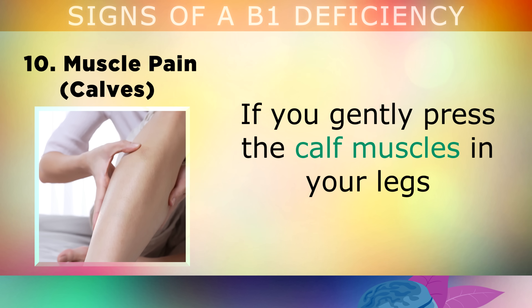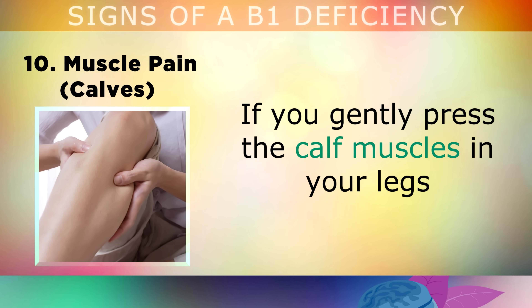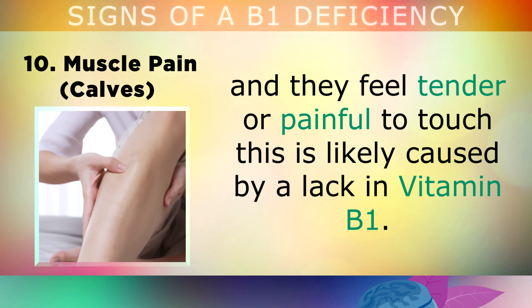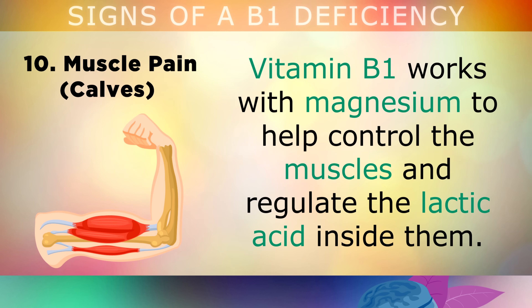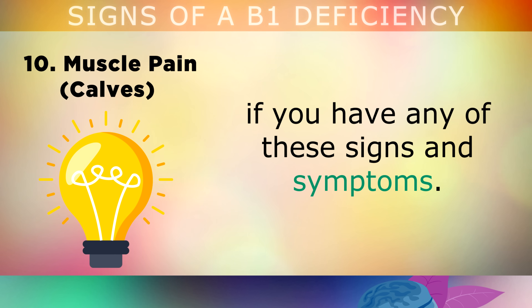Sign number 10 is Muscle Pain In Your Calves. If you gently press the calf muscles in your legs and they feel tender or painful to touch, this is likely caused by a lack of Vitamin B1. The legs may also feel very heavy and tired sometimes, and you may experience muscle cramps due to an imbalance in your nutrition. Vitamin B1 works with a mineral called magnesium to help control the muscles and regulate the lactic acid inside them.